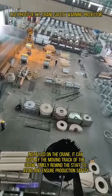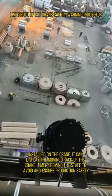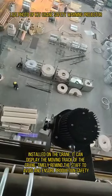Installed on the crane, it can display the moving track of the crane, timely reminding staff to avoid hazards and ensuring production safety.